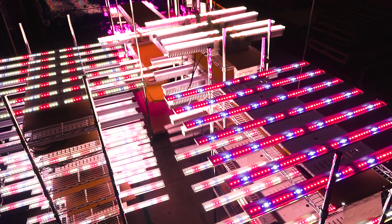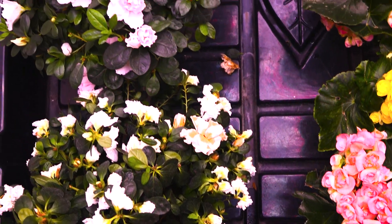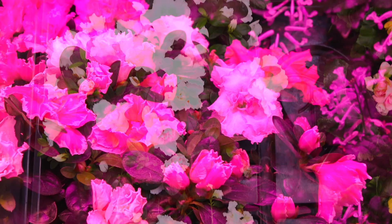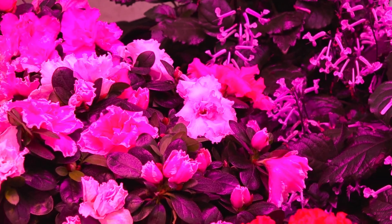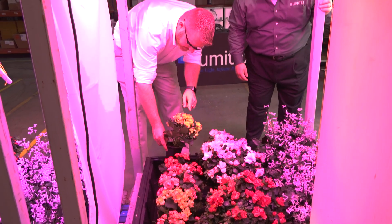Digital horticulture is about leveraging our unique position in the farm to gather more data that helps the farmer make better decisions faster. What really sets us apart in terms of design and thinking is that we have the LED science experience coupled with the horticultural experience.